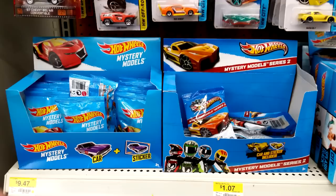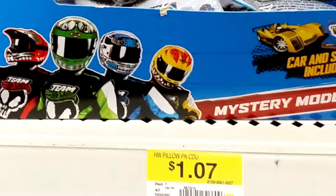Here's the shelf picture of when I bought this box. I didn't actually buy the whole box — one of the boxes was almost empty, so I just got one of each model and took the extra box. If you look at the price tag on the shelf: $1.07. The price tag says 'pillow pack' even though we call them mystery models.